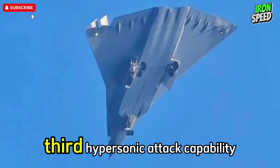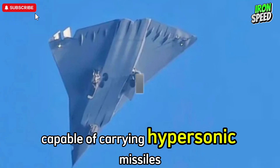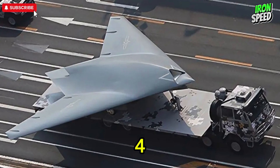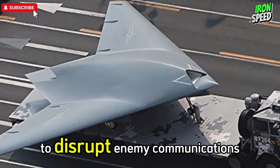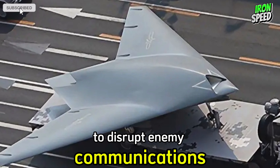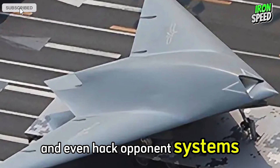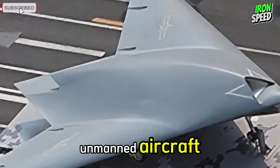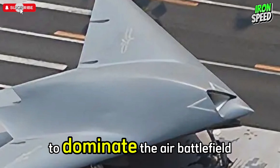Advantage 3: Hypersonic attack capability — capable of carrying hypersonic missiles that extend the range of attack at very high speeds. Advantage 4: Modern electronic warfare systems — able to disrupt enemy communications, protect itself from electronic attacks, and even counter opponent systems. Advantage 5: Collaboration of manned and unmanned aircraft — can work in teams with autonomous drones to dominate the air battlefield.